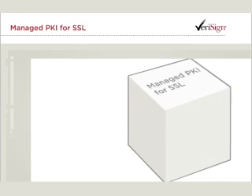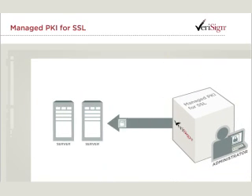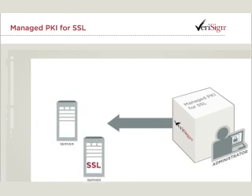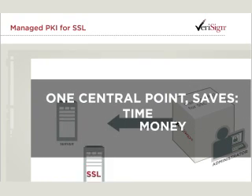Verisign Managed PKI for SSL is a web-based service that allows you to purchase, administer and manage your SSL certificates from one central point, saving you time, money and resources.